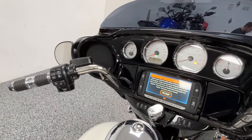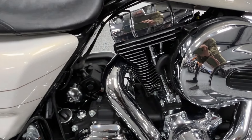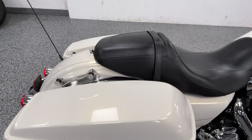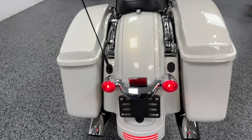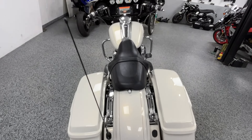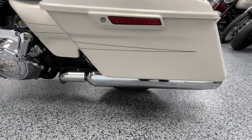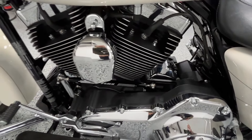It does have some really nice Harley heated grips on here, ABS brakes — real clean, very well maintained, no scratches, no damage. It does have docking hardware for a passenger backrest and luggage rack.